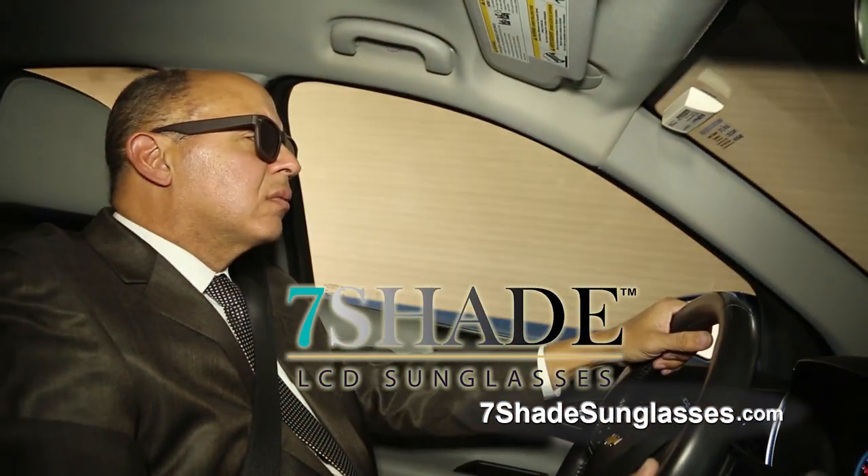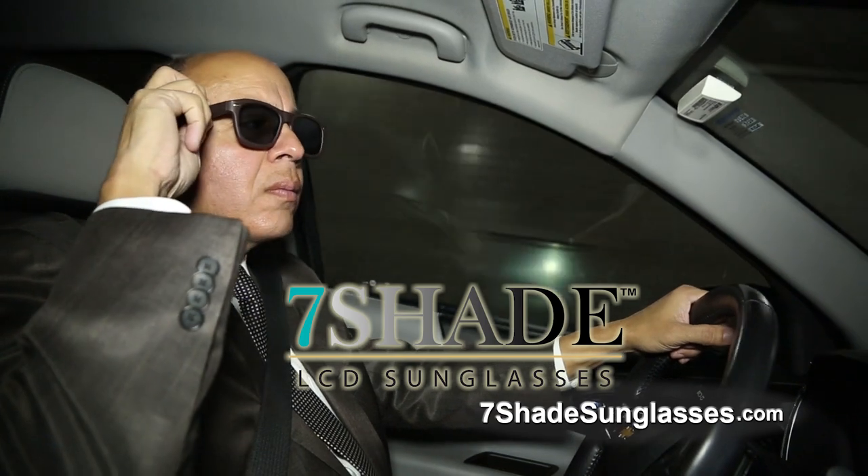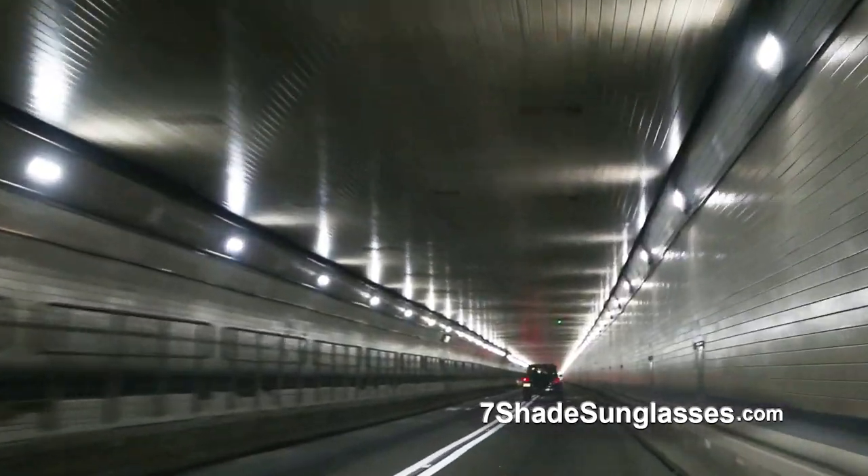But the new Seven Shade LCD Sunglasses change instantly at the touch of a button. It's the most amazing breakthrough in sunglass technology since sunglasses were invented.